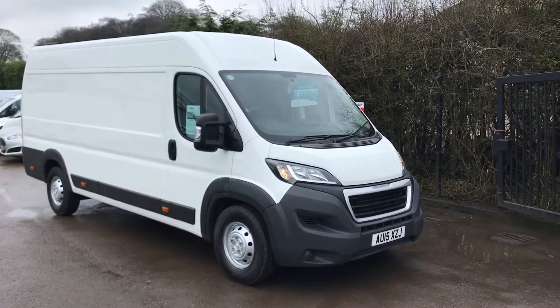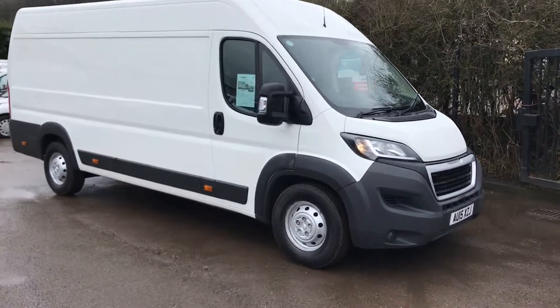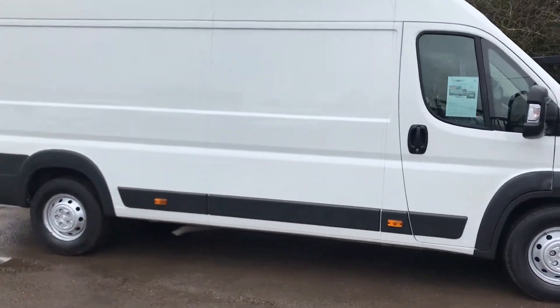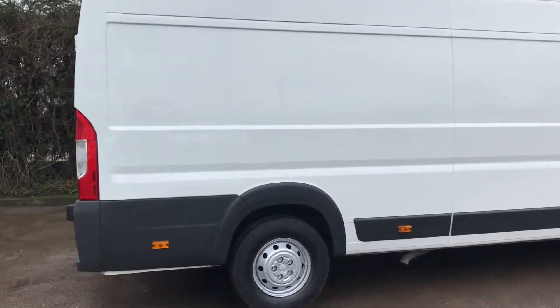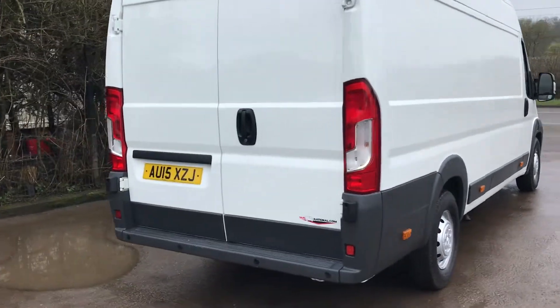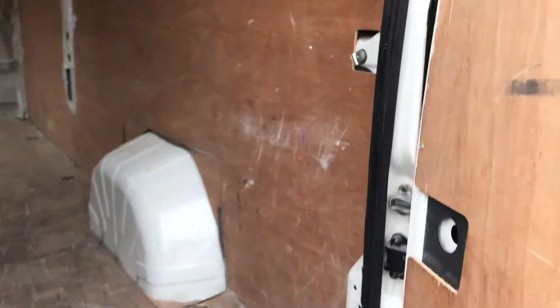This is the Peugeot Boxer 2.2 diesel, long wheelbase, 130bhp, registered March 2015. This one's also got sat-nav, rear parking sensors, and it's all ply-lined throughout. It's also got the high roof, as you can see.